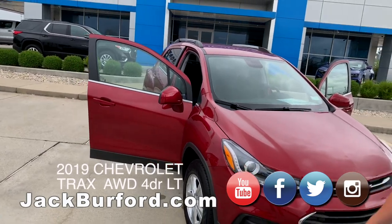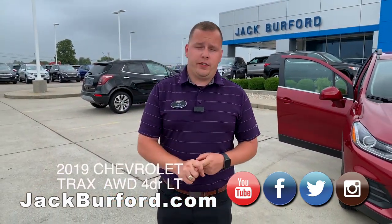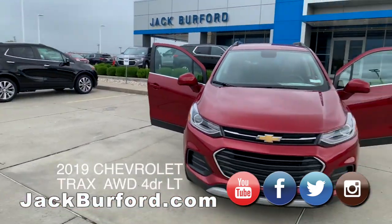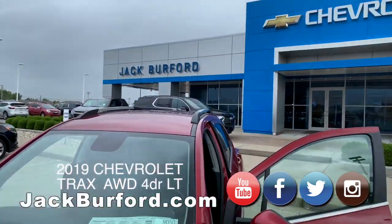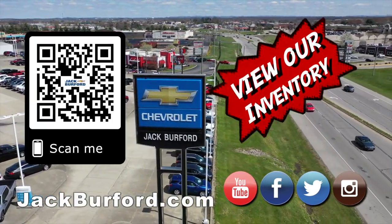To learn more about this vehicle and others we have here at Jack Burford Chevrolet, visit us online at jackburford.com. Don't forget to subscribe to our YouTube channel. We're located at 819 Eastern Bypass in Richmond, Kentucky. Shop 24-7-365 at jackburford.com.